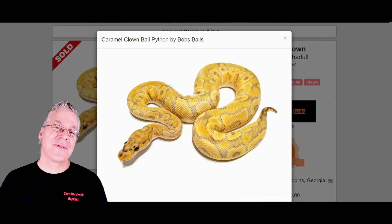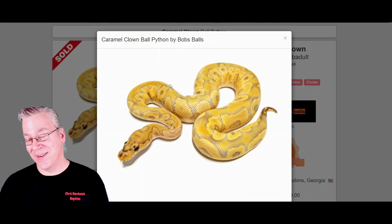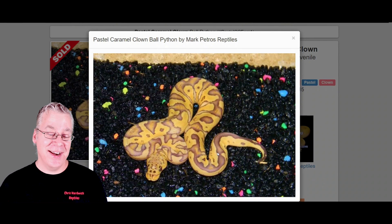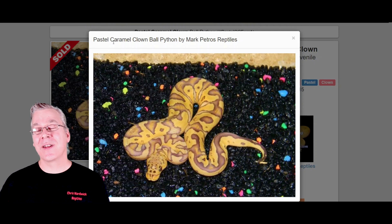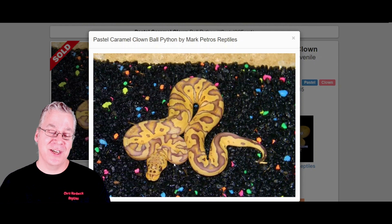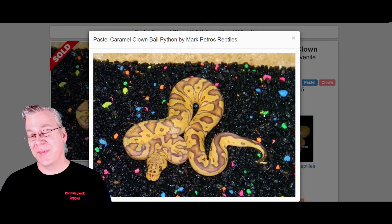I took it one step further — what happens if we work Pastel into the Caramel Clown? Take a look at this — a really crazy combination. For some reason when you work Pastel into Clown you get some really insane results. The Pastel with Caramel also works really well, and when you work it in with both genes, just one copy of Pastel makes a really huge difference in the visual appearance. Pretty amazing.